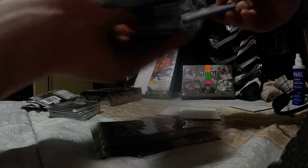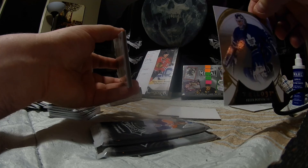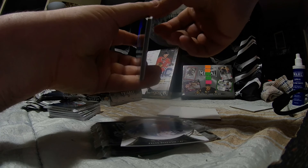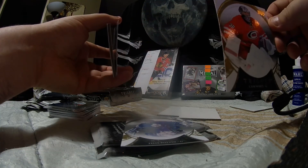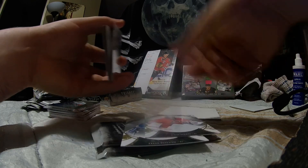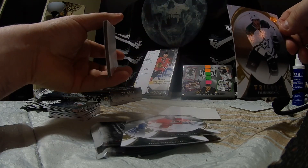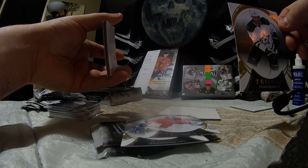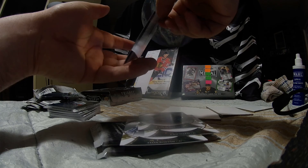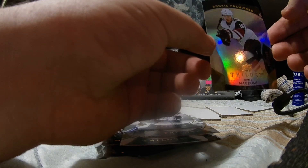I'll go offline for a second then back online again. We got a pop there. We have a Cam Ward, Tyler Seguin. This one is out of 999 for the Phoenix Coyotes — Max Domi.